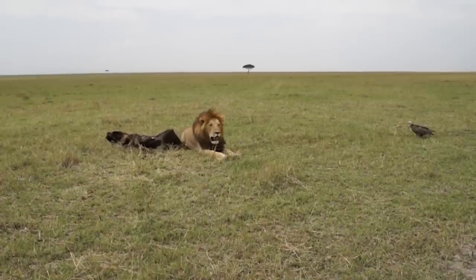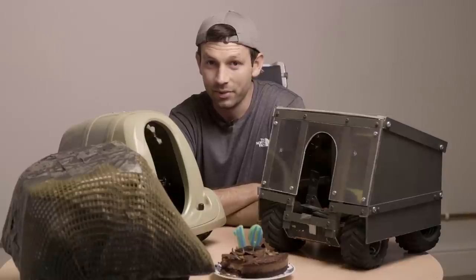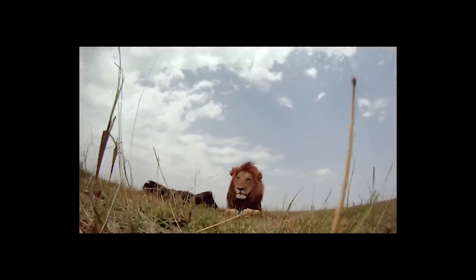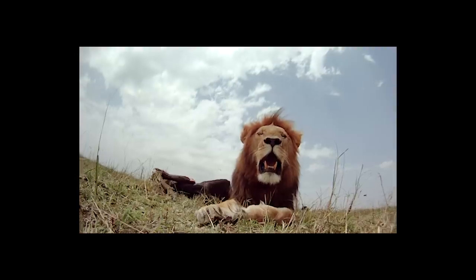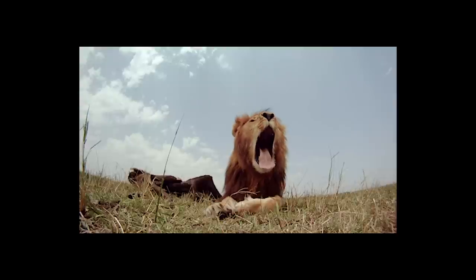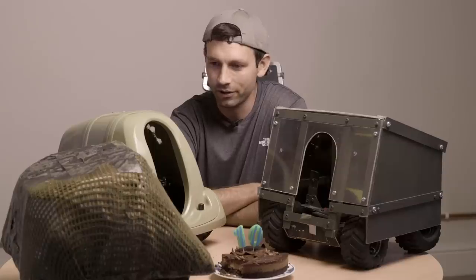With my heart in my mouth, I sent Beetlecam out, wondering if I was sending it to its doom again. But fortunately, this lion completely ignored it, didn't pay any attention to it whatsoever, and allowed me to get these incredible close-up photos which were better than anything I could have dreamed of.